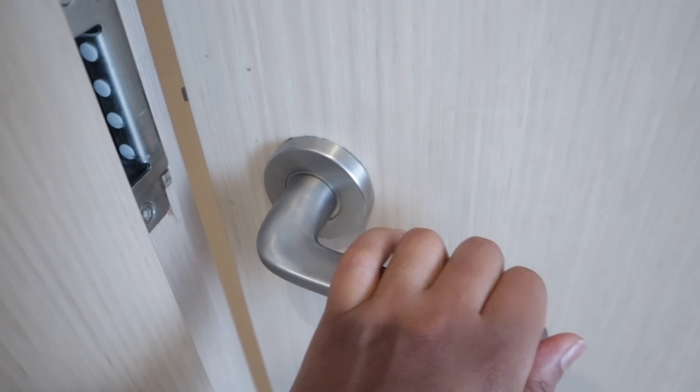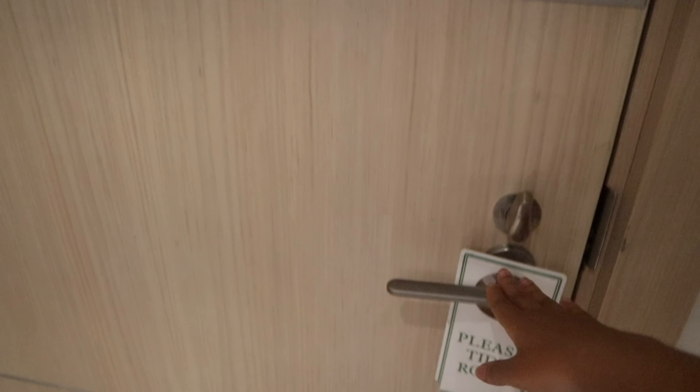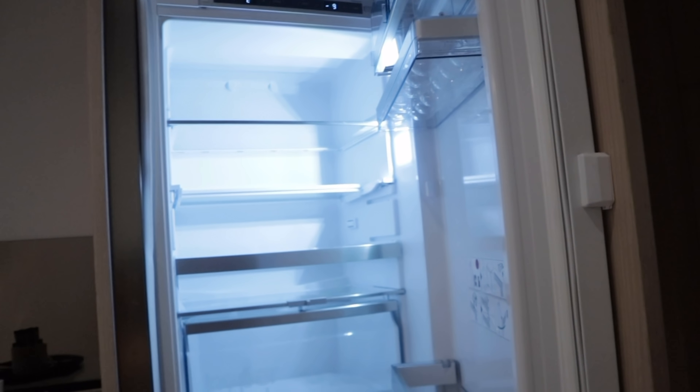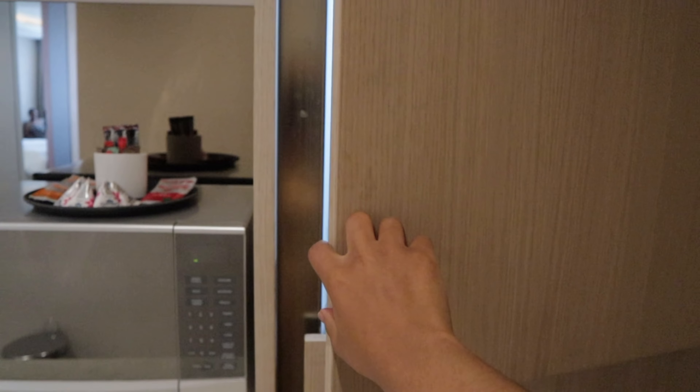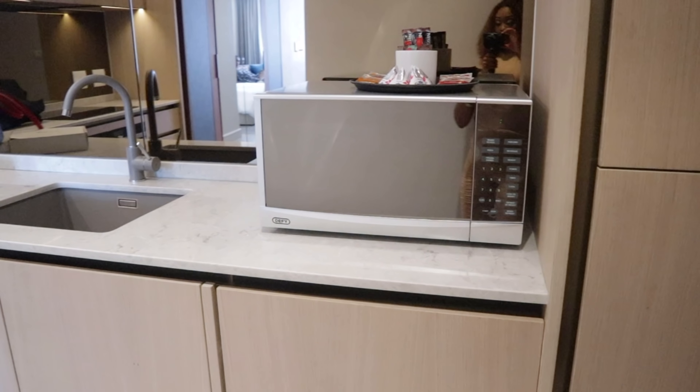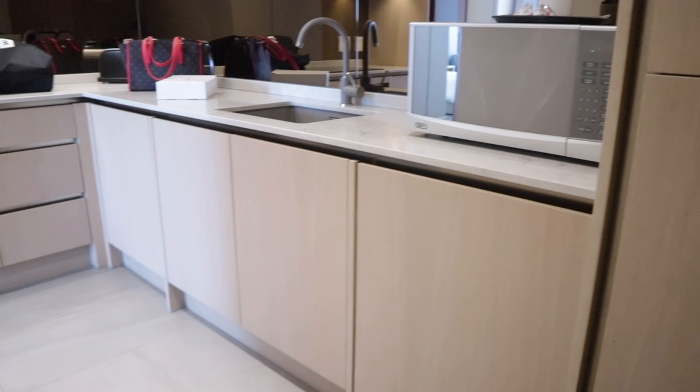I'm going to give you a room tour because we never do staycation content without a room tour, so let's go inside. The first thing you see is this cute little cupboard — there's a fridge in there, obviously empty because I just got here — and a microwave, plus some more cupboard space.